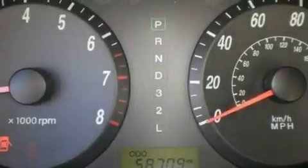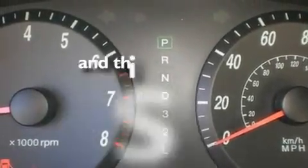Its top features include full-power accessories, a multi-link rear suspension, four-wheel independent suspension, a security system, a chrome grille, 12-volt power outlets, a passenger side airbag, and this vehicle has fewer than 59,000 miles on the odometer.